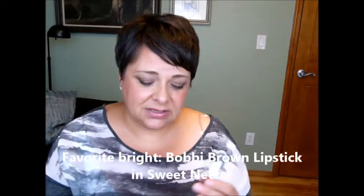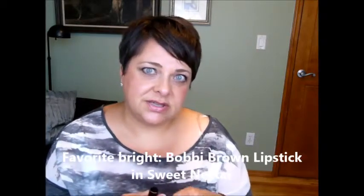My first favorite is Bobbi Brown. I think Bobbi Brown makes a great lipstick. I love her lip gloss, as I just discussed in my favorite lip gloss video. This one in particular is my favorite bright — it's Sweet Nectar. I'll swatch it on my hand. I started wearing this earlier this summer. It's a nice bright color; they've got great color payoff. Bobbi Brown always does really great color payoff. They last for a long time.